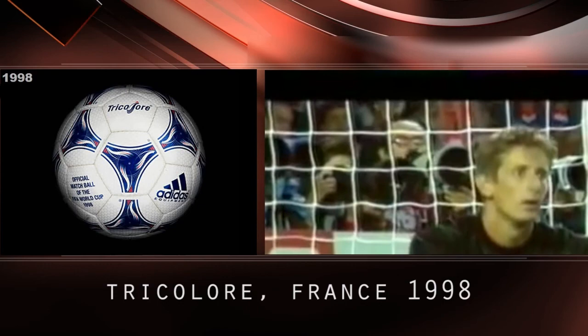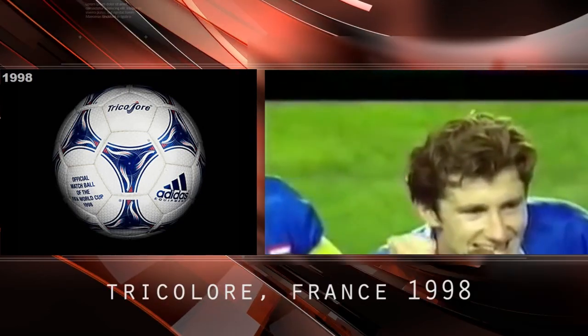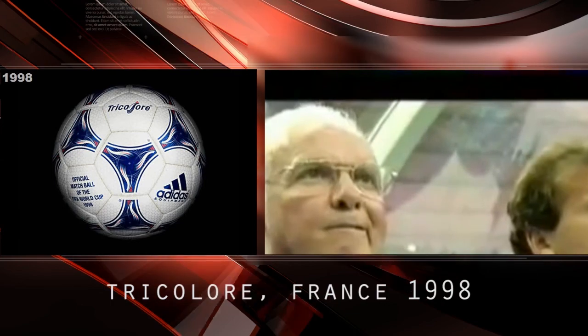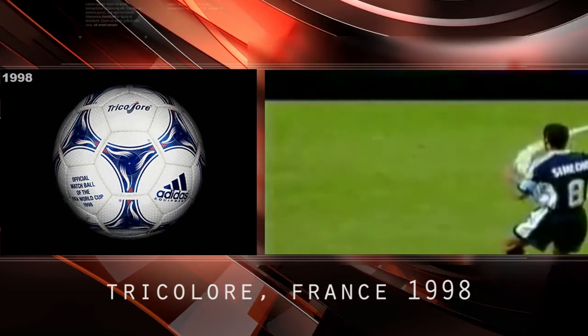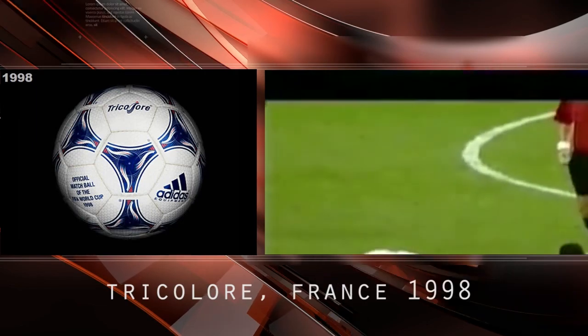By 1998, the FIFA World Cup France was played with a ball which sported the French red, white, and blue tricolor — a complete departure from the old traditional black-and-white pattern. It was the first official World Cup colored soccer ball. The Tricolore used underglass sprints technology with a thin layer of syntactic foam.